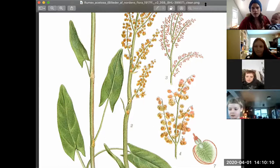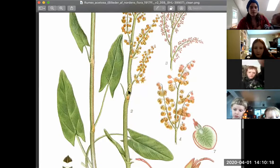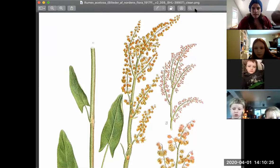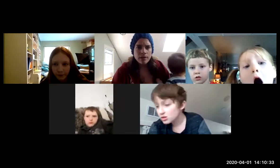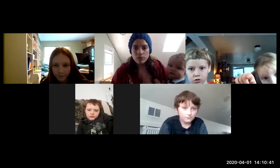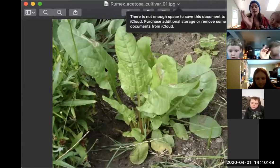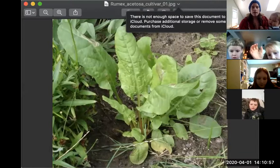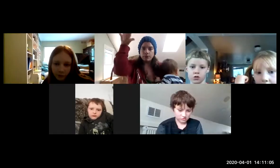They also all have this sort of seed pattern — they put up these long flower stalks from their base. In the beginning of the season, like my sorrel plant — I'm going to show you what my sorrel plant looks like. In the early spring, it looks like this — all the leaves come out in a big circular rosette form. Then once it starts to get a little bit warmer, they shoot up that flower stalk with the seeds that pop out at the ends in a big bushy formation.